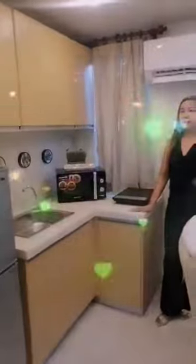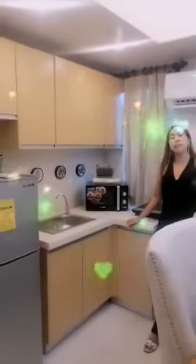On this side, this is your kitchen area. It has a granite countertop with kitchen sink. Overhead cabinet and under-counter cabinet is included.